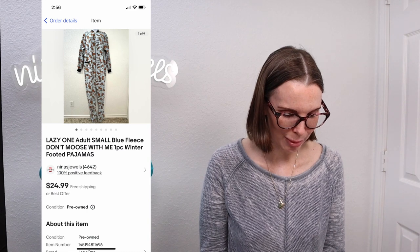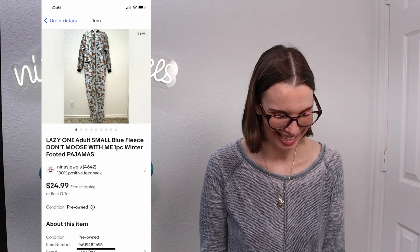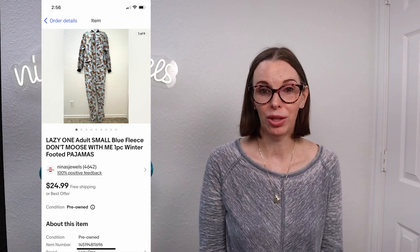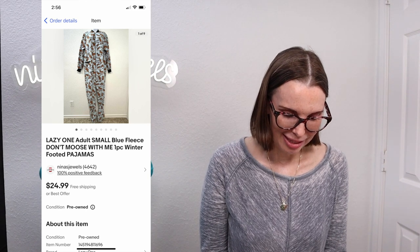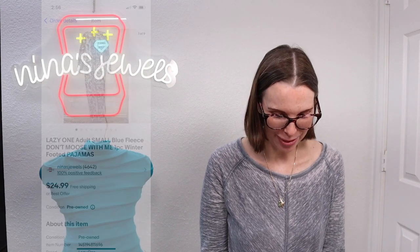Next up was another thing from that same fill-a-bag sale. This was called a Lazy One Adult Small Blue Fleece "Don't Moose With Me" — a one-piece winter footed pajamas for adults. This sold for $19 even on best offer and we had paid just $0.33 for it.